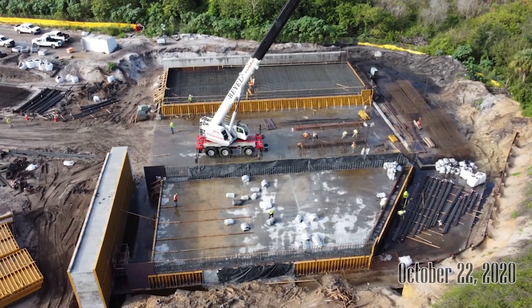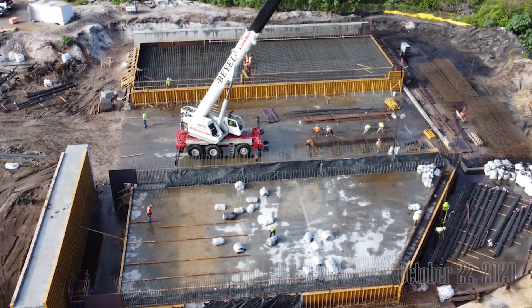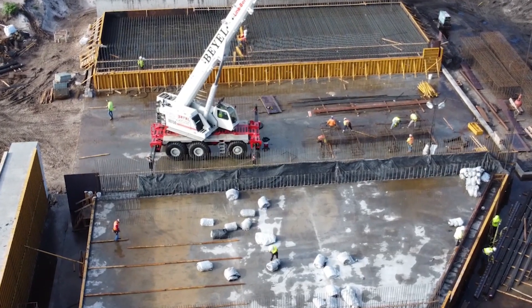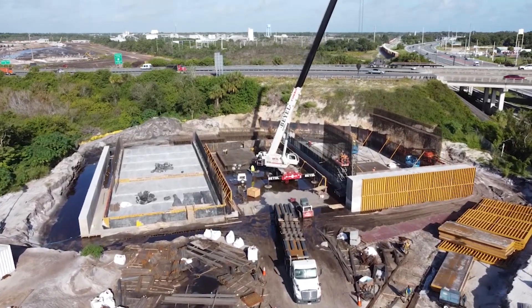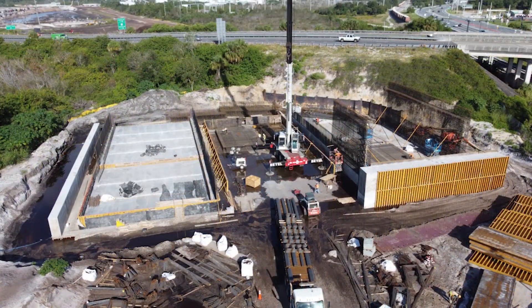In this October 22nd shot, tunnel section one has gotten its floor while section three gets its rebar. October 29th finds the walls of section one being built. Section two has begun to be framed and section three now has its floor.